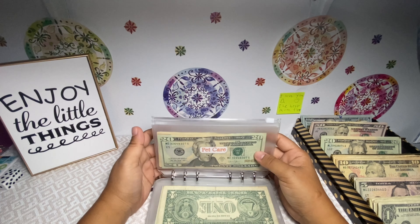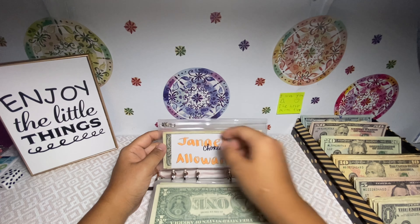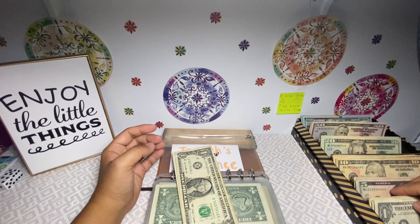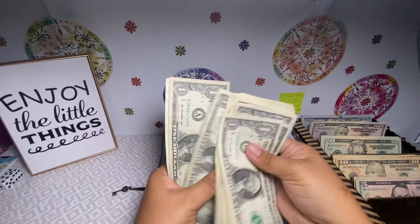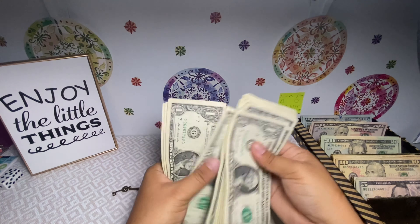Next is chores — this is for my daughter's allowance and she gets $20 in singles. One, two, three, four, five, six, seven, eight, nine, ten, eleven, twelve, thirteen, fourteen, fifteen, sixteen, seventeen, eighteen, nineteen, twenty — plus this, so $21, $22, $23, $24, $25. She's been really good with doing chores lately and she already paid me $10 for Robux!